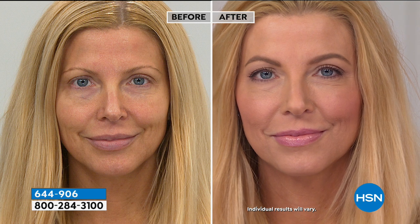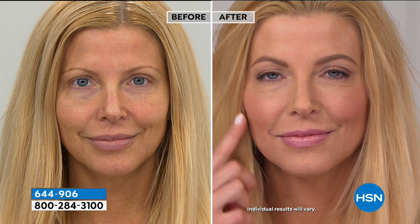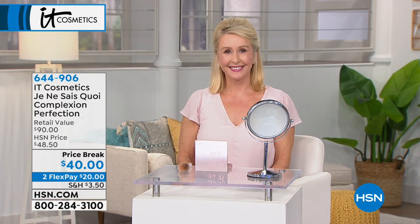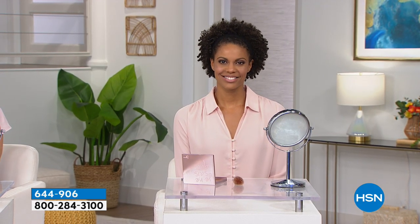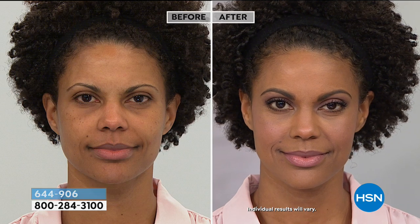Pamela is wearing the medium shade of the CC cream coming up later in the show. But look at how that beautiful shade of blush — that je ne sais quoi — blurs away the look of pores but instantly adds that flush of vitality to your skin. You're also seeing that exclusive je ne sais quoi highlighter along the tops of her cheekbones and the inner corners of the eyes to instantly brighten. Anne has a different skin tone, different hair color, different eye color, and look at how she's wearing the same palette — it instantly makes your skin look younger and healthier. See the power of this highlighter? Highlighter is not glitter or shimmer — it literally looks like light pouring out from your skin.